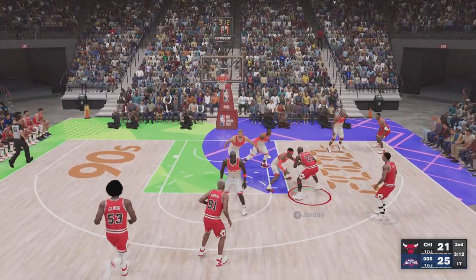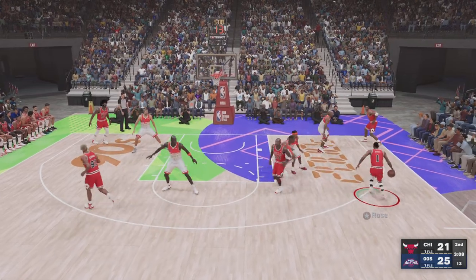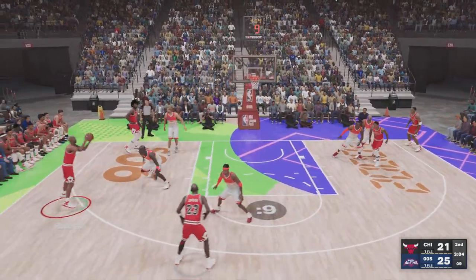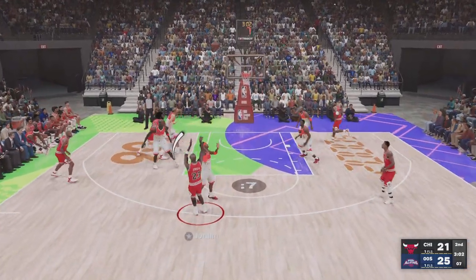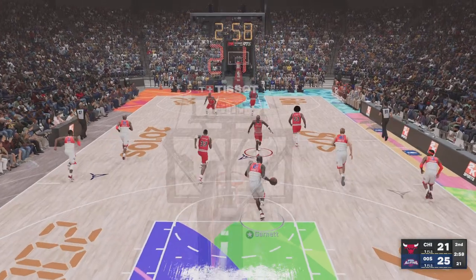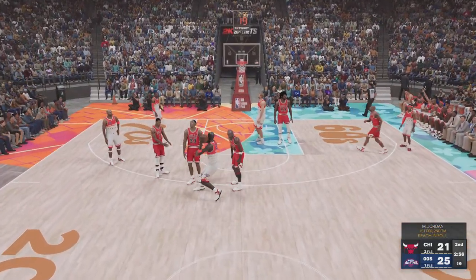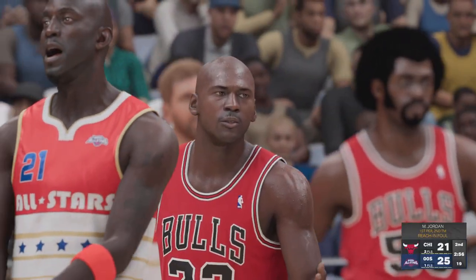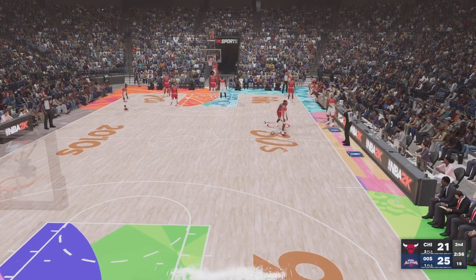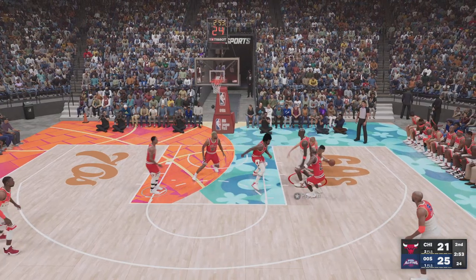It's Jordan with the drop. Outside Rose, outside Rodman, pass to Jordan — no good. Jordan has gotten just four of his ten shots to fall, shooting forty percent. There's the call on Michael Jordan — that is his first foul of the game. Up the inbound and it's blocked.